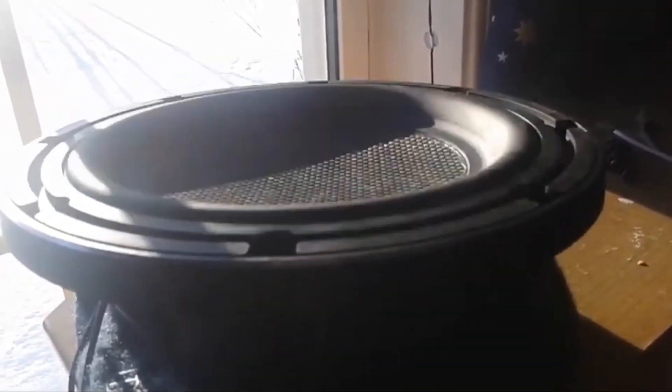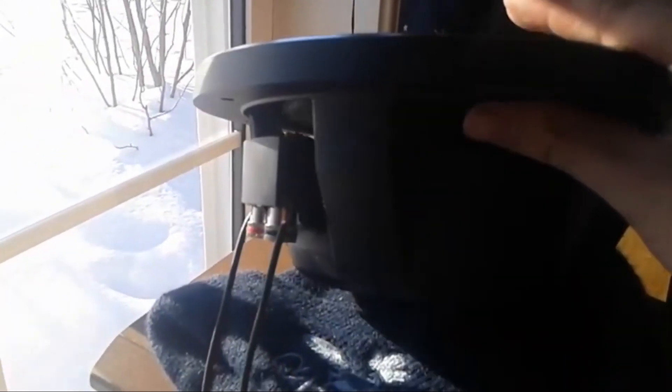Overall, this is an amazing subwoofer for the price. While you might have to buy more than one unit to satiate your bass needs, they give you a balanced sound experience with every use. Pros: Easy to install, excellent sound quality. Cons: May take some time to break in.